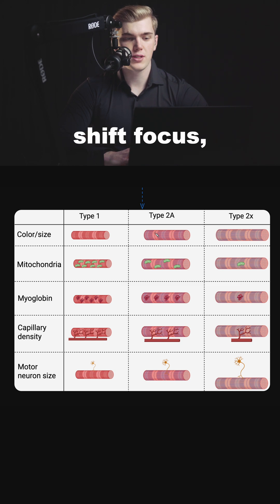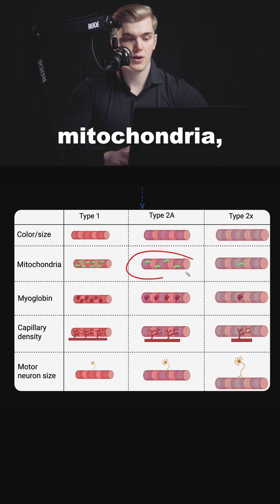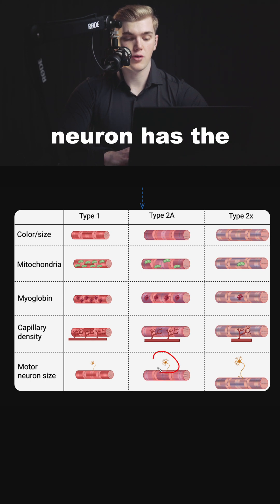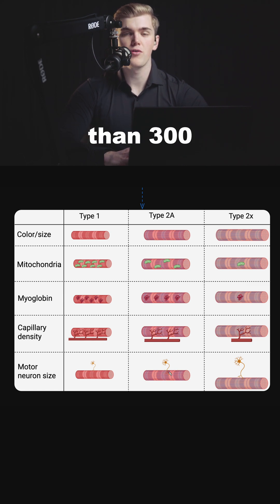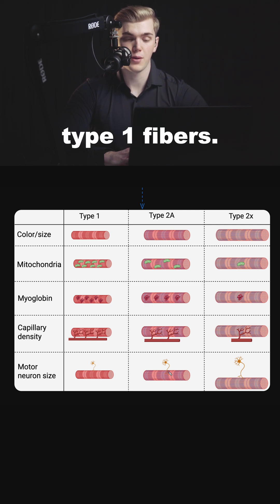Shifting focus, Type 2a fibers will still have a quite red color. They will be bigger and will have some amount of mitochondria, some amount of myoglobin, and quite good capillary density. However, their motor neuron size will be bigger, and one motor neuron has the capacity to recruit more than 300 muscle fibers — much more than in Type 1 fibers.